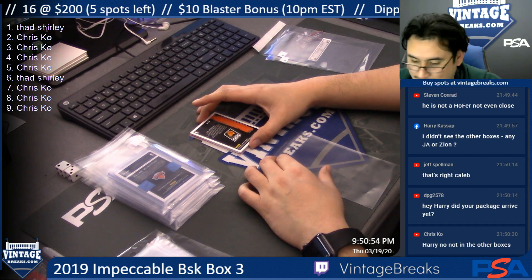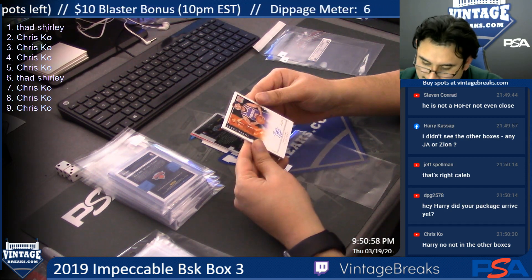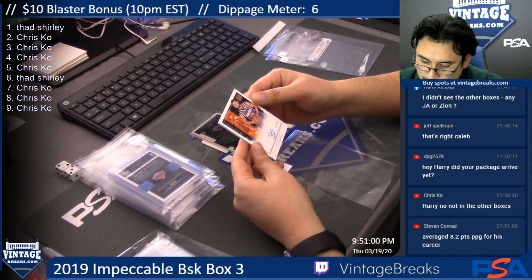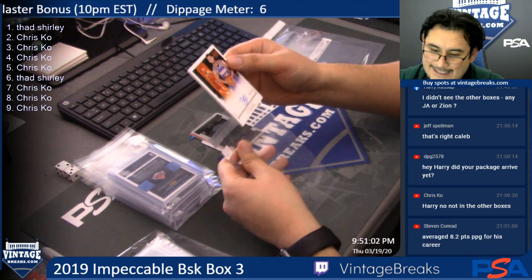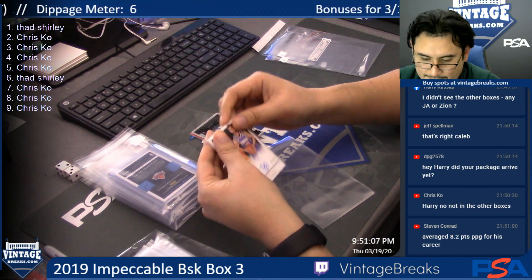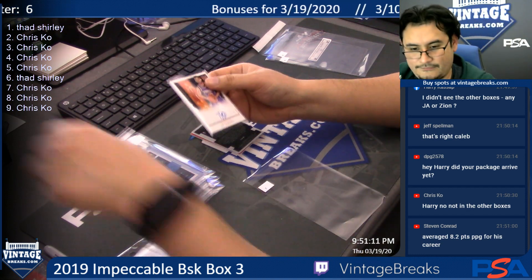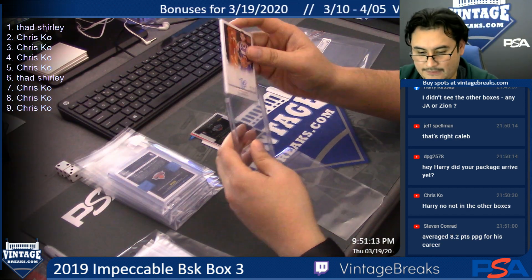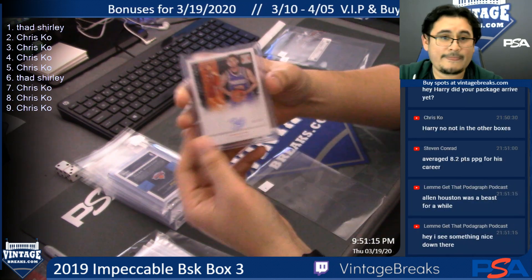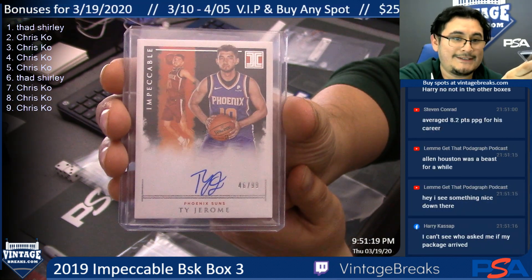Spot seven, Chris Cole — the rest are yours, Chris. Ty Jerome, 46 of 99. We were just debating — we have to get another case. That's for Chris Cole, Ty Jerome, 46 of 99.